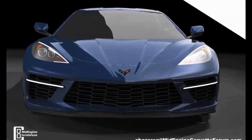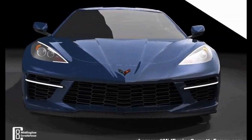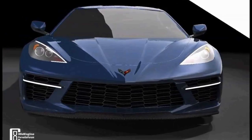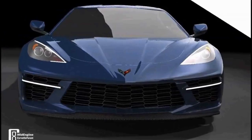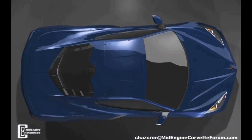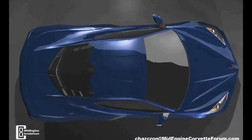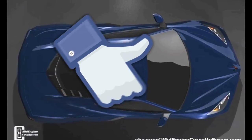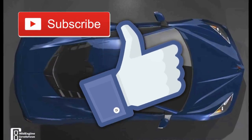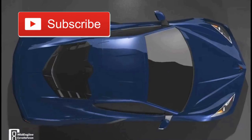After that, I'm going to put in a video from ChazCron on the Mid-Engine Corvette Forum — he has a lot of great renderings out there. This particular one is a 3D rendering of the entire car and it looks fantastic, so I'll leave you guys with that. If you enjoyed the video, give me a thumbs up, and if you have any questions, shoot them in the comment section down below. As always, I'll catch you guys in the next upload.